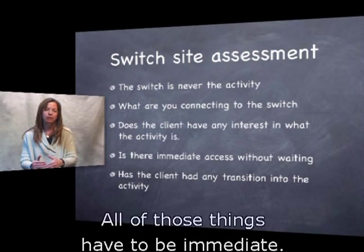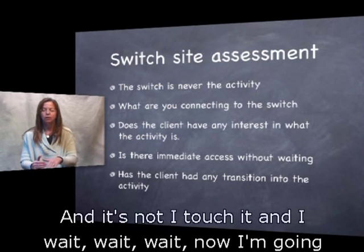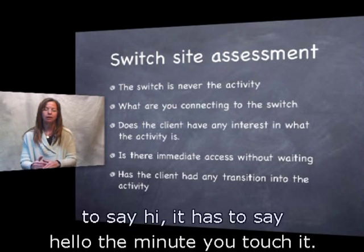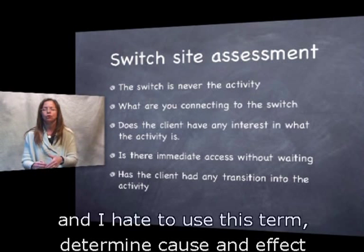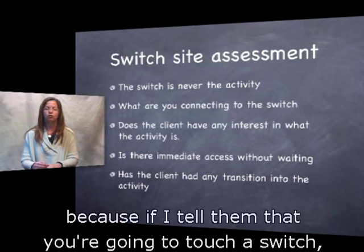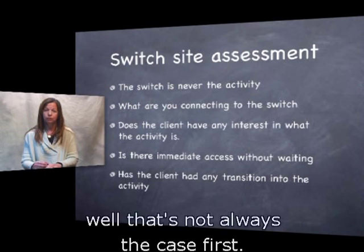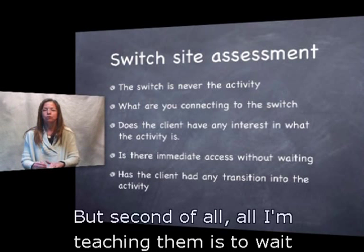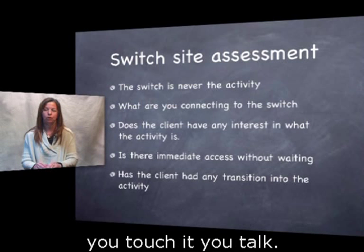All of those things have to be immediate. When I touch a switch, that activation should make something happen — not touch and wait, wait, wait, now I'm going to say hi. It has to say hello the minute you touch it. That's the only way we can — and I hate to use this term — determine cause and effect. Because if I tell them you're going to touch a switch and something's going to happen, all I'm teaching them is to wait for something to occur instead of saying: this is powerful — you touch it, that happened; you touch it, you move; you touch it, you talk.